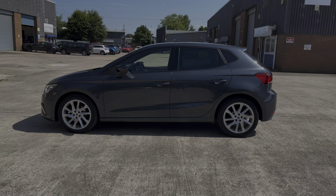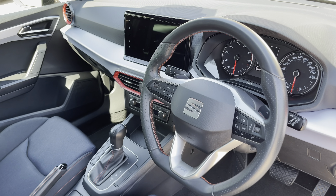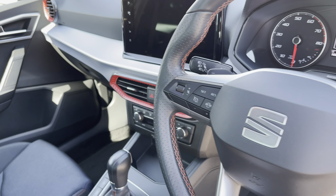At the front of the car we have the sharp looking full LED automatic headlights, along with the stylishly finished front grille with the chrome grille frame.